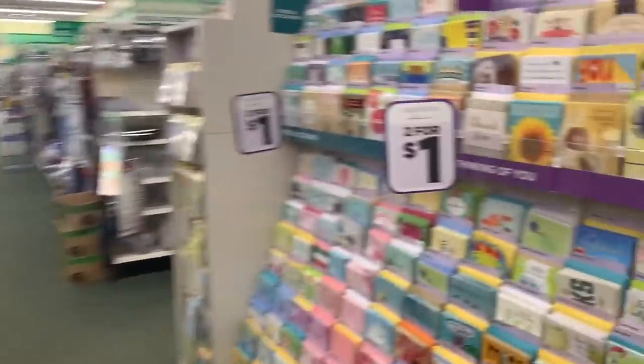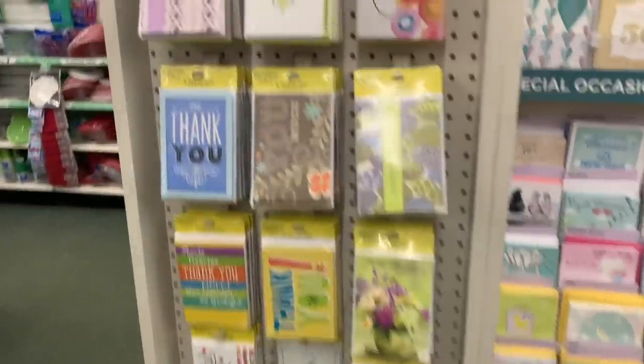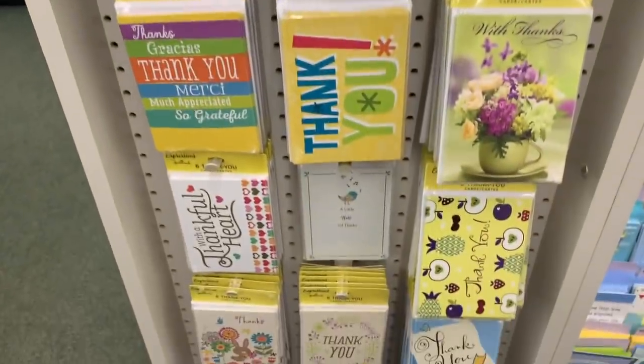Of course we have tons of Hallmark cards, just two for a dollar, and also one dollar thank you notes — and these are all by Hallmark.